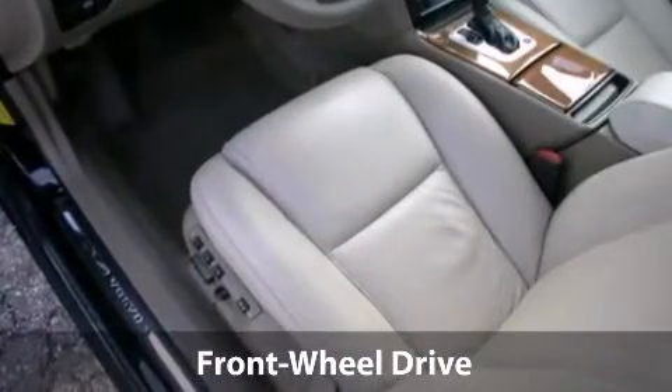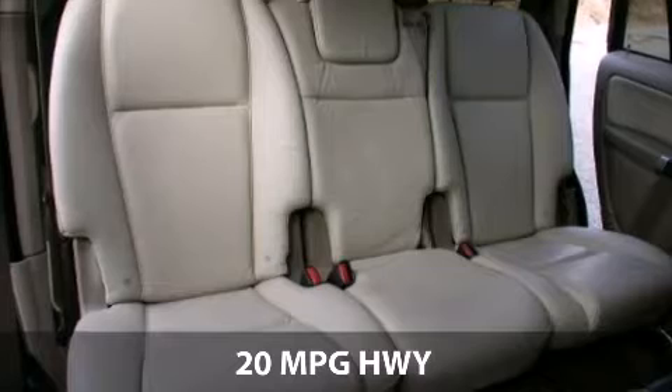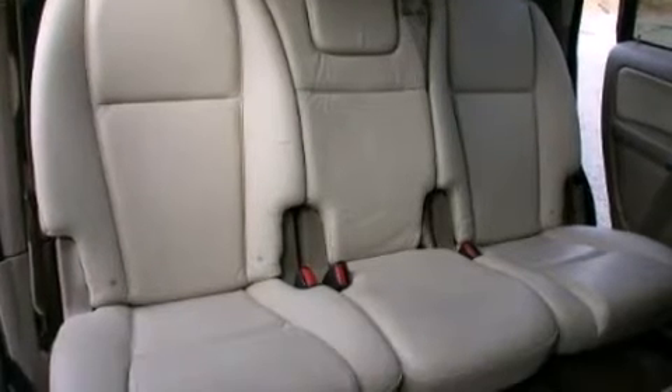With a fuel consumption of 14 miles per gallon in the city and 20 miles per gallon on the highway, this one might not last.